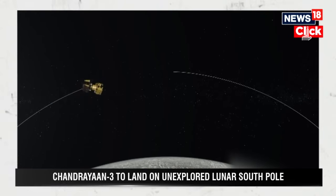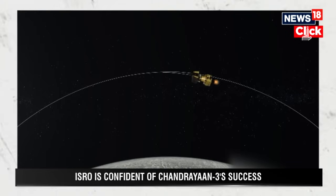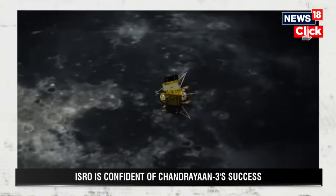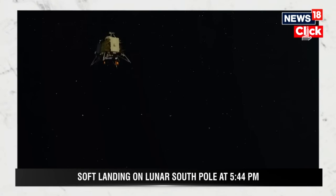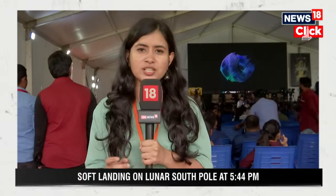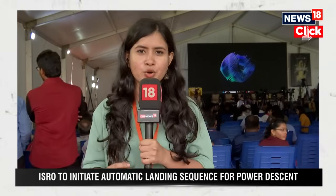The entire landing process is going to be a multi-stage process. The first phase is the rough braking phase, where the lander module moving at a velocity of about 1.68 kilometers per second will have its velocity reduced by firing thruster engines. The lander module, which is moving horizontally, would then be tilted to move vertically. This shift from horizontal to vertical movement is the most critical part of the landing process — the point where ISRO had faltered during Chandrayaan-2.